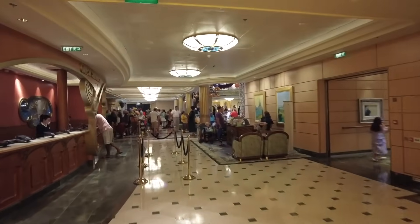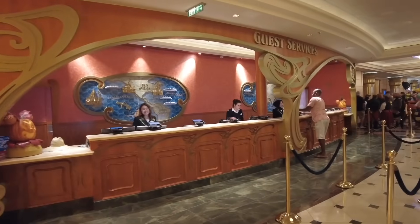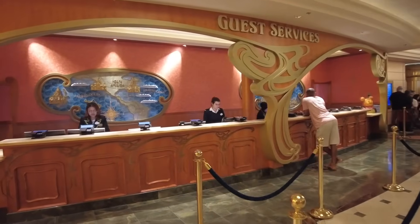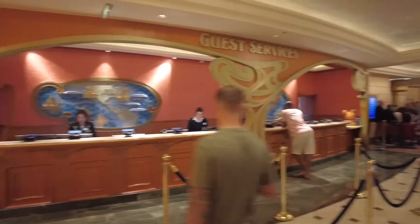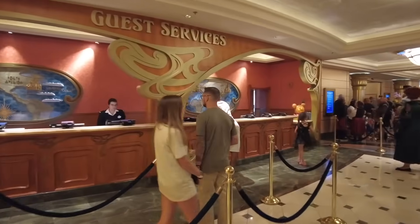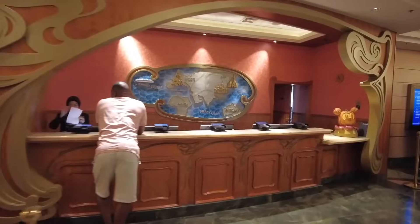Before heading back into the atrium we have Guest Services, open 24/7, which operates like the front desk at a hotel. If there's anything you need they'll be happy to help. On our first day we had a bag that didn't make it to our room — it was here at Guest Services and we just had to come down and ask.